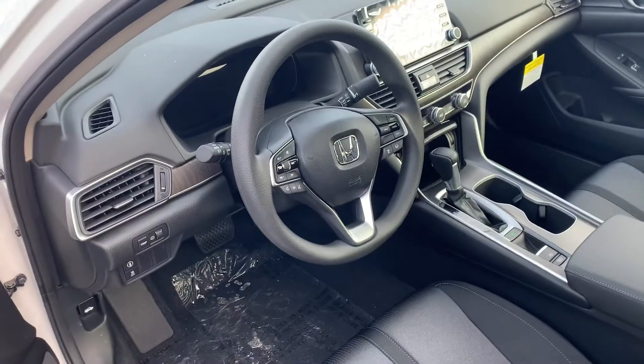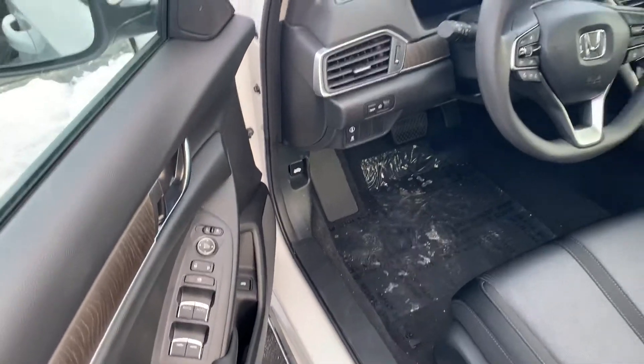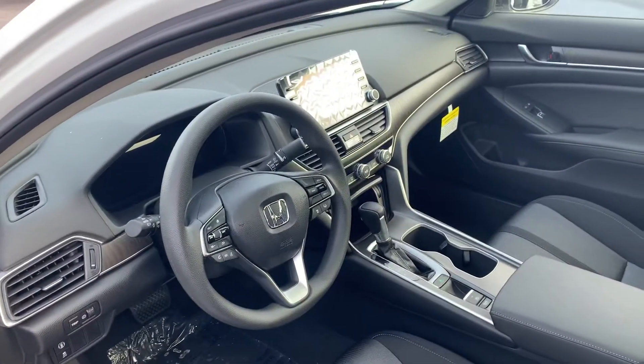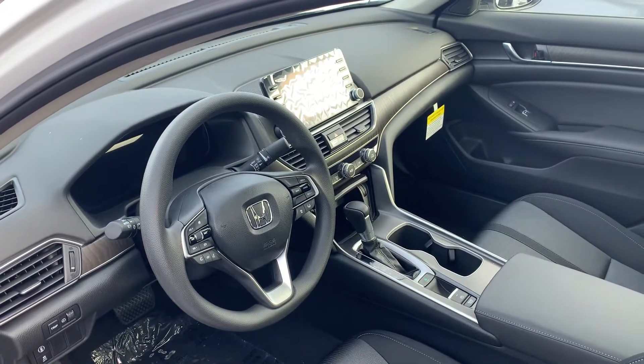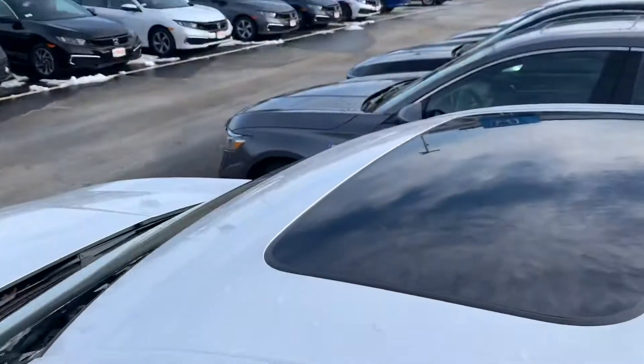You've got wheel-mounted controls with Bluetooth hands-free, Honda Sensing, power windows, doors, locks, mirrors, etc. You've got your infotainment touchscreen with Apple CarPlay, Android Auto, and so much more like heated seats. You've got your moonroof above.